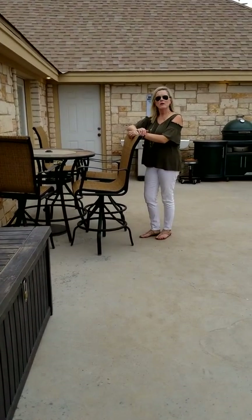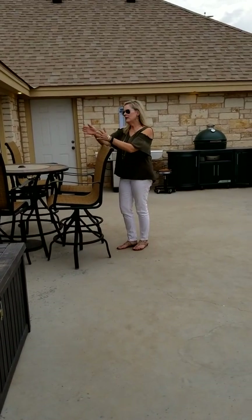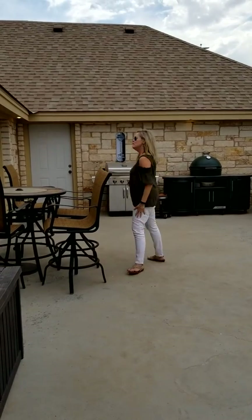Now let's go in the home. What you will see is a large kitchen, dining area, and living room with an open concept. It's very beautiful. Let's go inside.